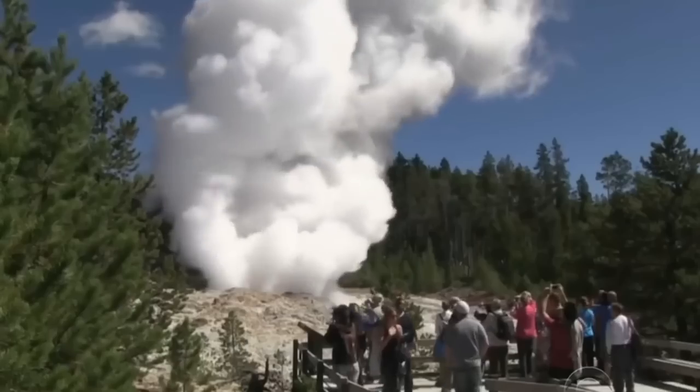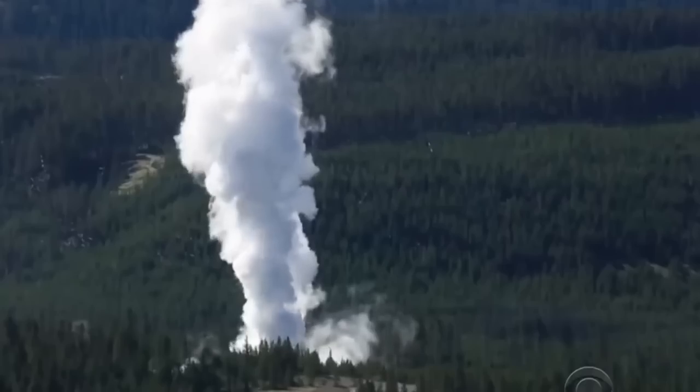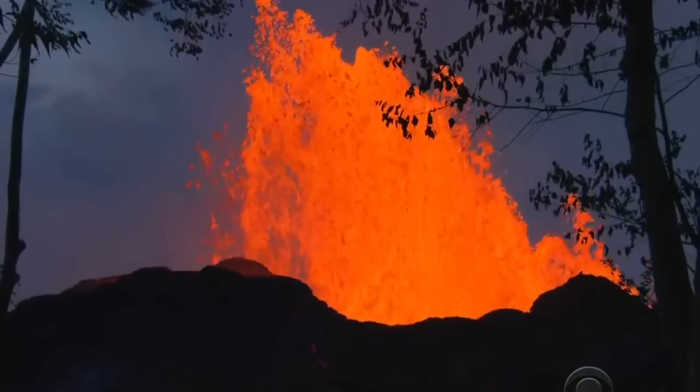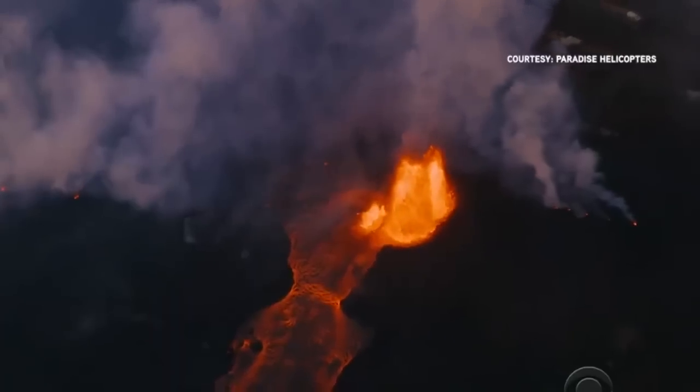Lastly, Yellowstone is famous for its geysers, hot springs, and fumaroles, which are all connected to the underlying volcanic system. Changes in the behavior of these features could signal changes in the magma chamber.